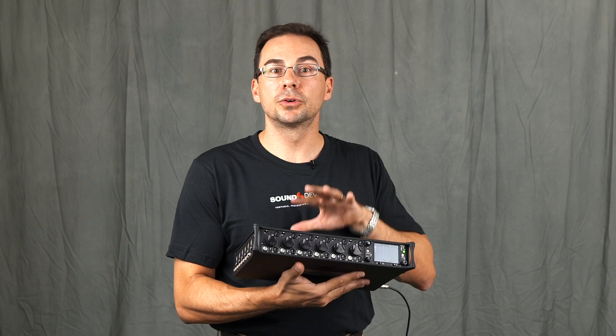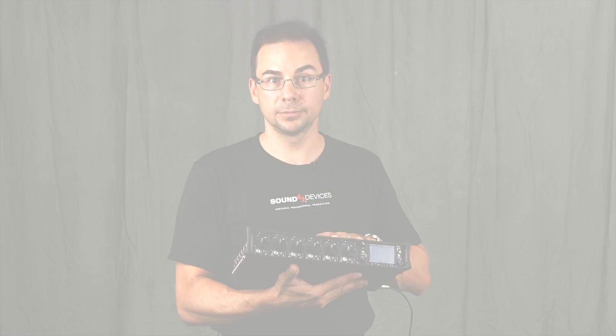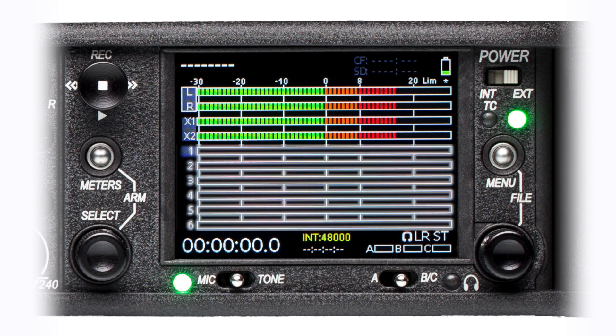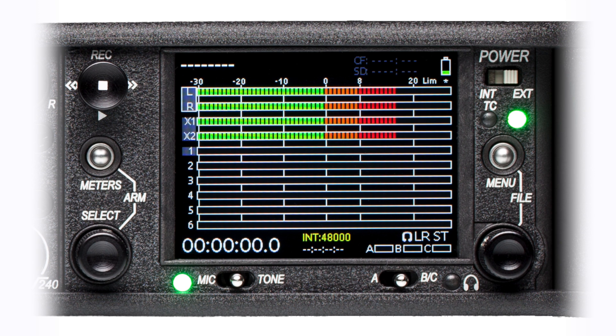Not only is the 664 a great field mixer, it is also a very powerful multi-track recorder. The 664 can record up to 10 individual tracks. Tracks include each of its 6 inputs, the left and right mixes, plus two auxiliary tracks.